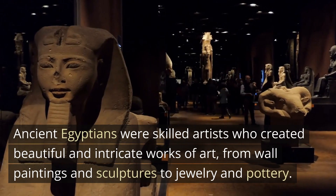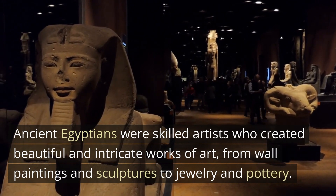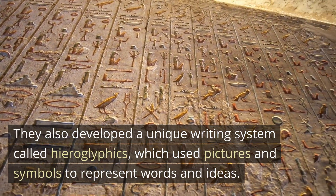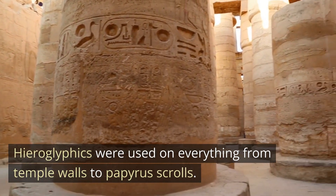Ancient Egyptians were skilled artists who created beautiful and intricate works of art, from wall paintings and sculptures to jewelry and pottery. They also developed a unique writing system called hieroglyphics, which used pictures and symbols to represent words and ideas. Hieroglyphics were used on everything from temple walls to papyrus scrolls.